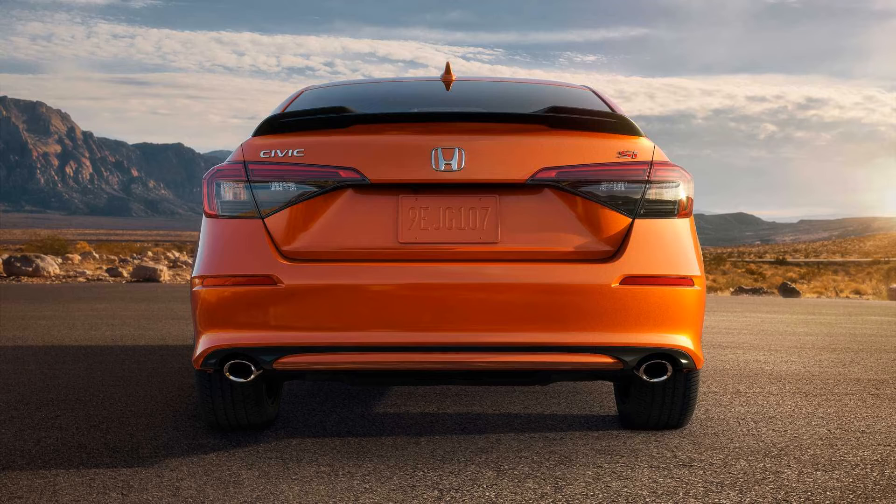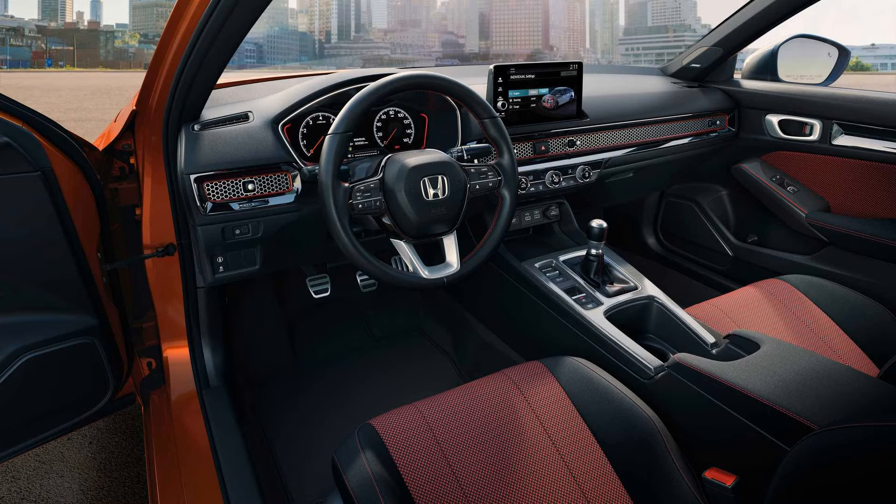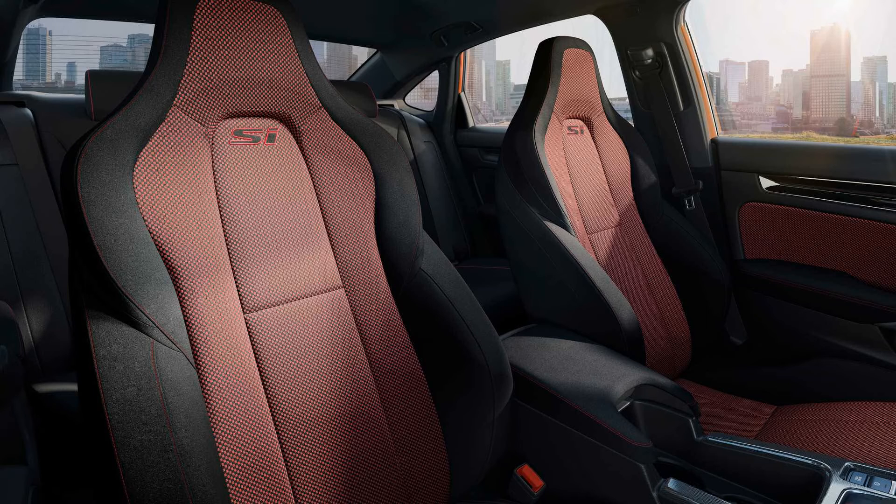With Honda axing the coupe body style for the Civic's 11th generation, there won't be another two-door Si. The sedan will go on sale before the end of the year and will be followed by the manual-only Type R hatchback in 2022. Also next year, we're going to see the much-hyped Acura Integra as a five-door sporty liftback with three pedals, presumably related in terms of underpinnings to one of the hotter Civics.